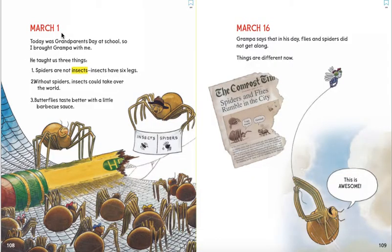March 1. Today was grandparents' day at school, so I brought Grandpa with me. He taught us three things. One, spiders are not insects — insects have six legs. Two, without spiders, insects could take over the world. Three, butterflies taste better with a little barbecue sauce. Hmm.